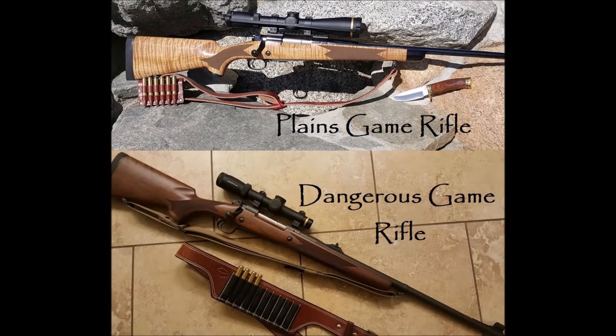There are basically two types of rifles for hunting Africa: a plains game rifle and a dangerous game rifle. There are some crossover calibers that can do both to some extent, especially calibers like the .375 H&H. But most hunters want a flatter-shooting, low-recoil rifle for plains game and a hard-hitting big bore for dangerous game. It's because of this that I'll discuss both rifles separately in this video.